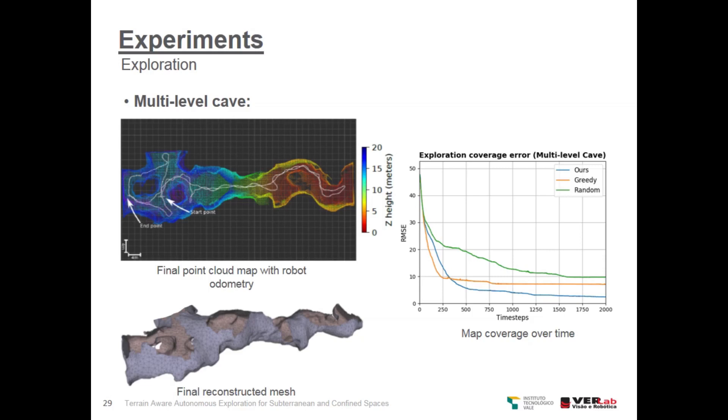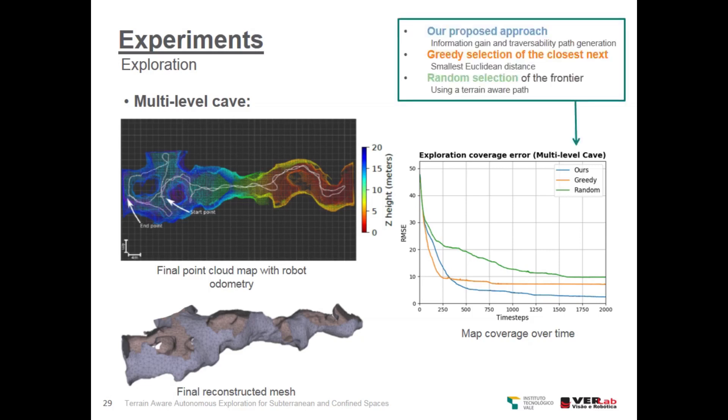The summary of the results for the multi-level cave experiment can be seen here. We have the final point cloud map with the robot odometry in white, and we can see that the robot did not repeat itself on the exploration paths. At the bottom we can see the final reconstructed mesh of the complete environment. On the right we have the exploration coverage error comparing the proposed approach using information gain and the traversability graph, with a greedy selection of the closest next frontier, and a random frontier selection using a terrain-aware path.